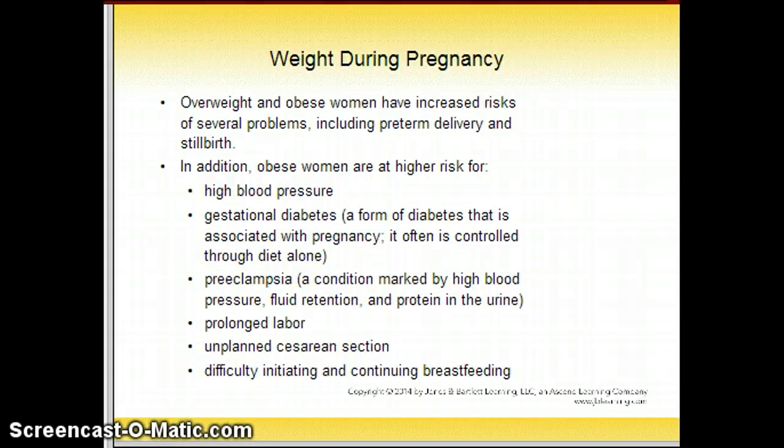Overweight and obese women have an increased risk of several problems, including preterm delivery and stillbirth. In addition, obese women are at higher risk for high blood pressure, gestational diabetes, preeclampsia, prolonged labor, unplanned cesarean section, and difficulty initiating and continuing breastfeeding. This concludes Chapter 16: The Life Cycle — Maternal and Infant Nutrition.